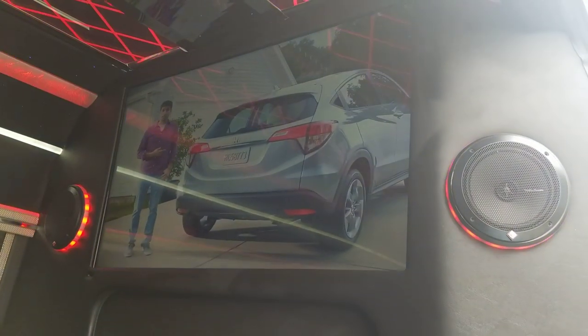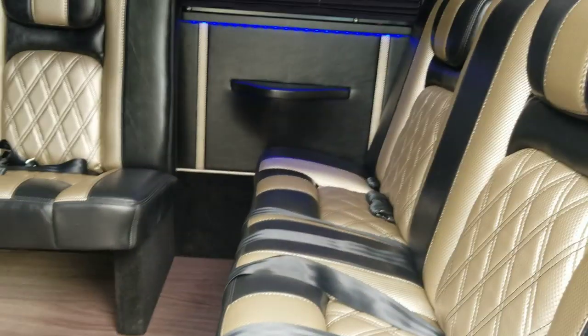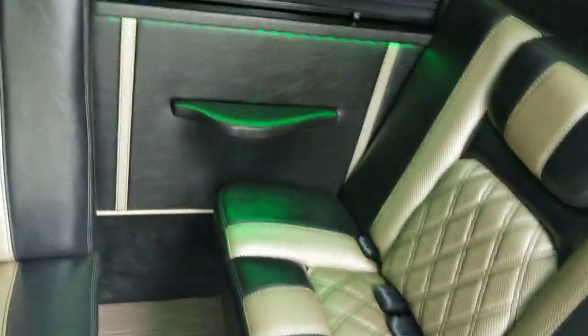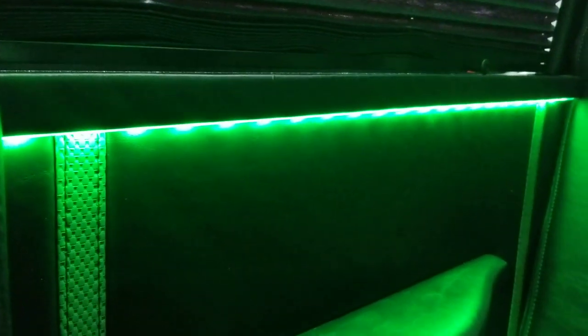There are Rockford Fosgate two-way speakers with acrylic backing and LED color-changing lights behind them. What I really want to emphasize is the custom design — we don't have a set design that we just duplicate over and over. Everything is custom made. Look at this corner armrest: custom made with LED lighting integrated in, very sturdy and strong. The panel stitching is consistent with the rest of the design — carpet, carbon fiber, just like the seats.